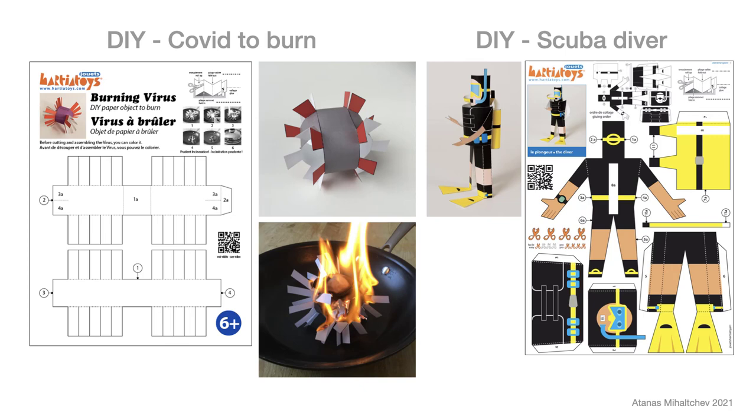I hope to go diving soon with my daughter Anna. As a result of my nostalgia, I have developed a scuba diver figurine.